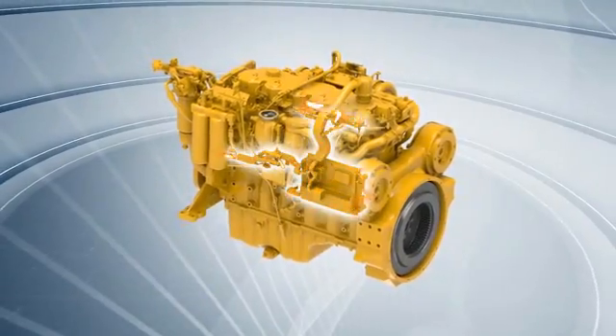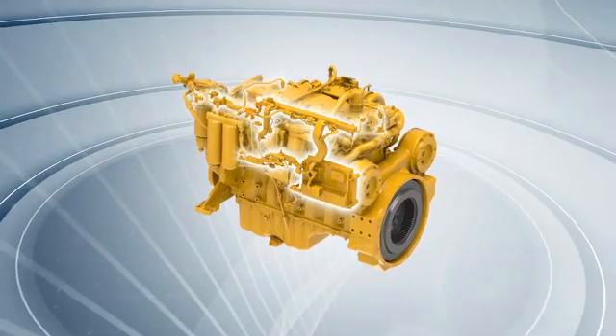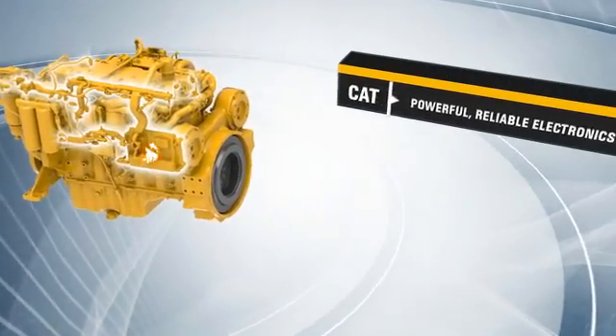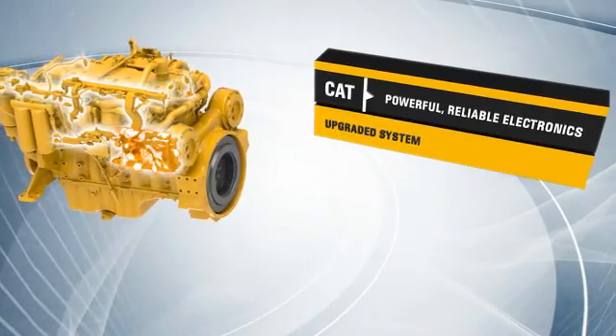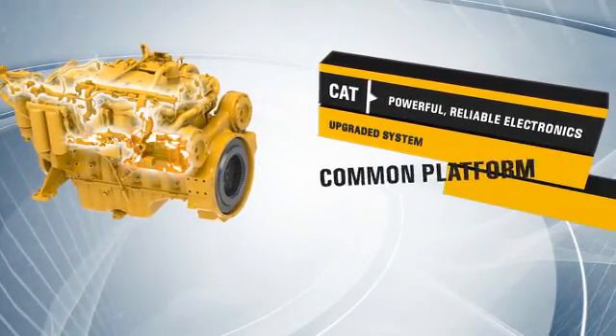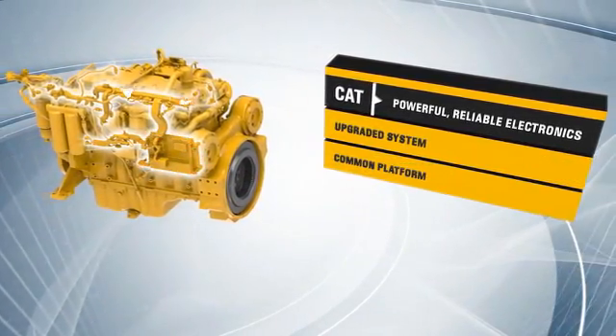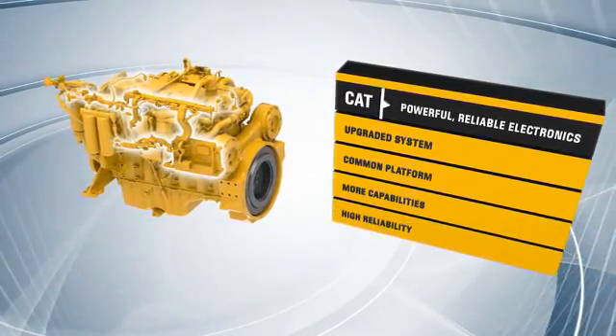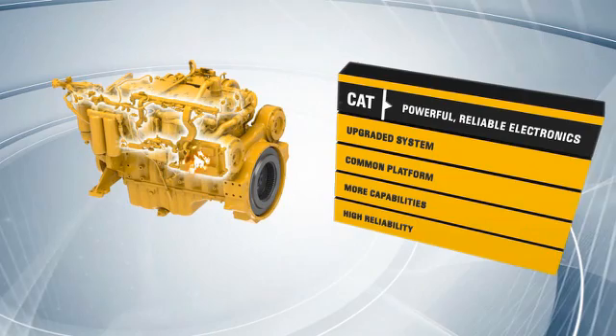Caterpillar uses a network of next-generation electronics to control the engine with a high degree of precision. That extra precision drives higher performance and improves efficiency. For this new product program, we advanced our proof and control system and use a common platform across the engine line. The new system has more capabilities and performs efficiently and reliably even in severe applications.